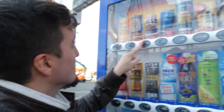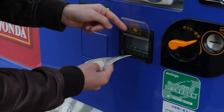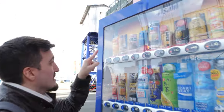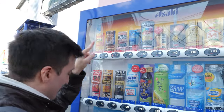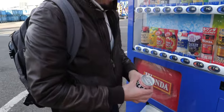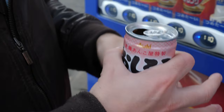I want to try the Oshiruko. Let's try. I put 1,000 yen in the vending machine, I think this is the right slot, and then I press Oshiruko. It's warm. I want to try. Itadakimasu!